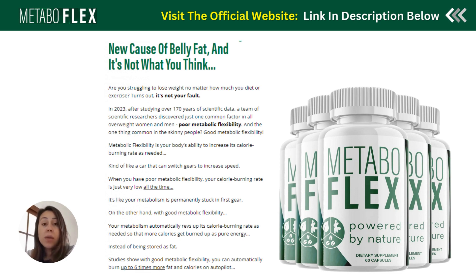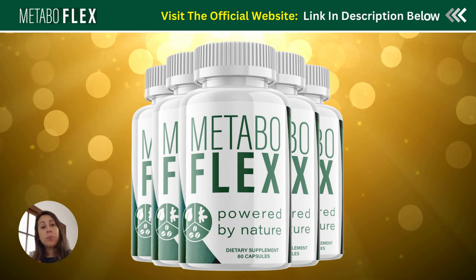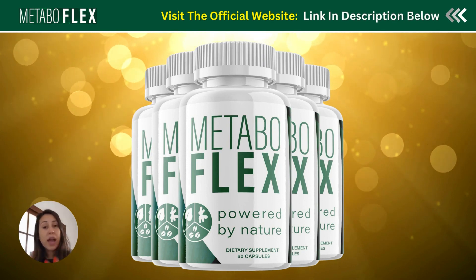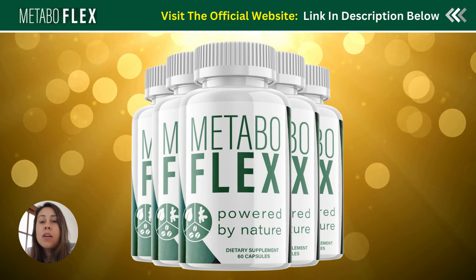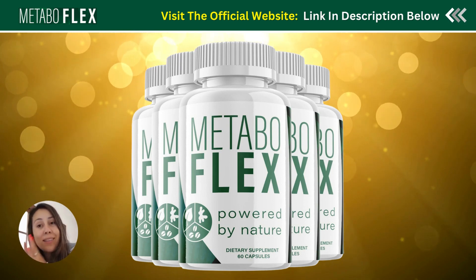You don't have to starve yourself either — a lot of people think that if you stop eating you're going to burn fats, but Metabuflex will target the stubborn fats in your body, like in your arms, legs, and belly, and completely melt those fats away. Your body is going to enter a full fat-burning mode, you'll get a lot of energy, and it's also going to boost your immune system and your energy levels for an overall healthier you.